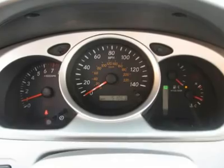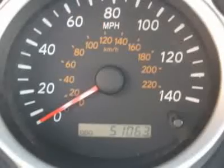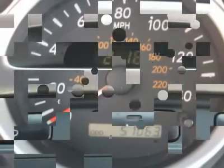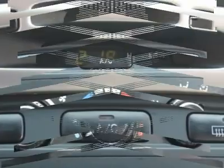Air conditioning, climate control, cruise control, tinted windows, power steering, power windows, power door locks, power mirrors, roof rack, clock, tachometer, tilt steering wheel.